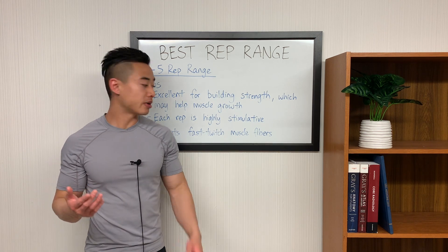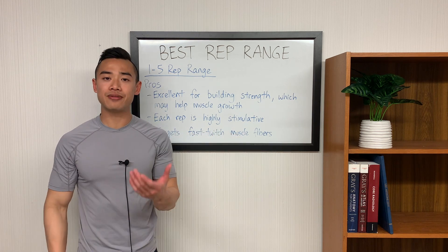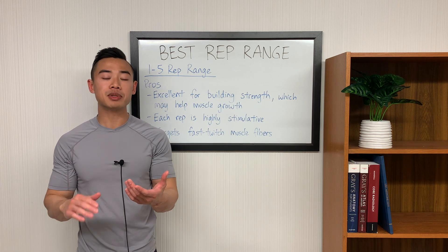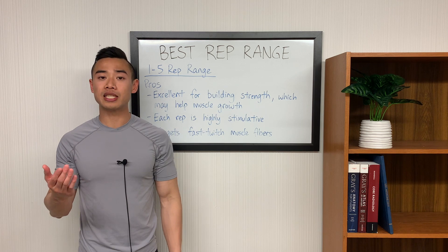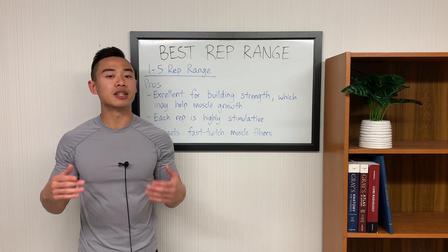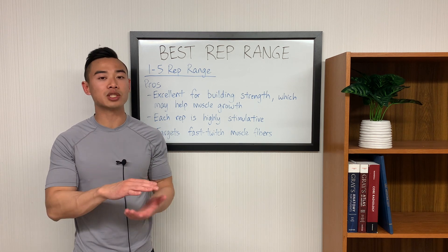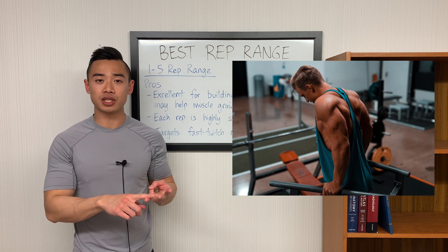The last advantage of the 1 to 5 rep range is that it targets fast twitch muscle fibers. Our muscles all have fast and slow twitch fibers, and using heavy weight with low reps will preferentially recruit your fast twitch fibers. The nice thing about training your fast twitch fibers is that they have more potential for growth than slow twitch fibers. Note that this effect will be more important for fast twitch dominant muscle groups, like the chest, triceps, and hamstrings, for example.